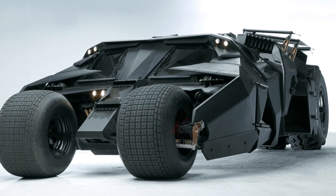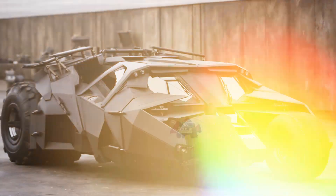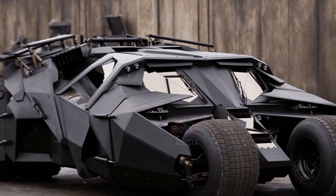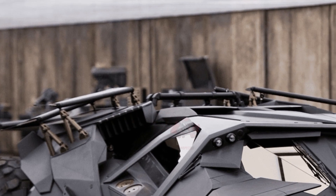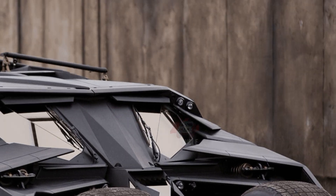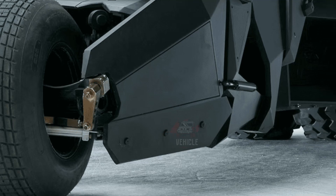The Batmobile, an iconic symbol of the Batman franchise, has captivated audiences for decades with its unique design and formidable presence. Recently, Warner Bros. Discovery, in collaboration with Relevance International, announced a special opportunity for fans to own a piece of this cinematic legacy by offering 10 drivable replicas of the Tumbler from Christopher Nolan's acclaimed Dark Knight Trilogy.